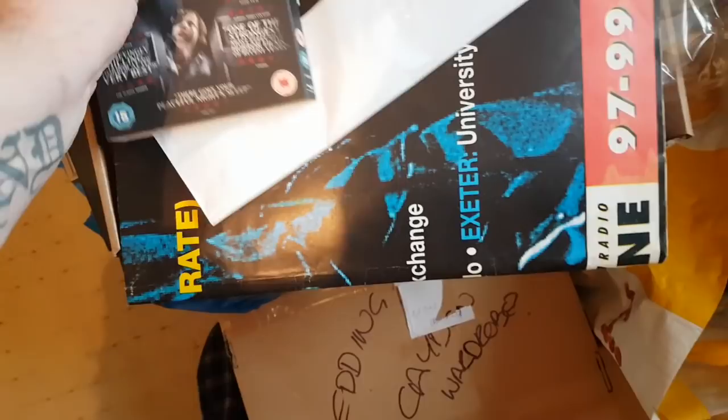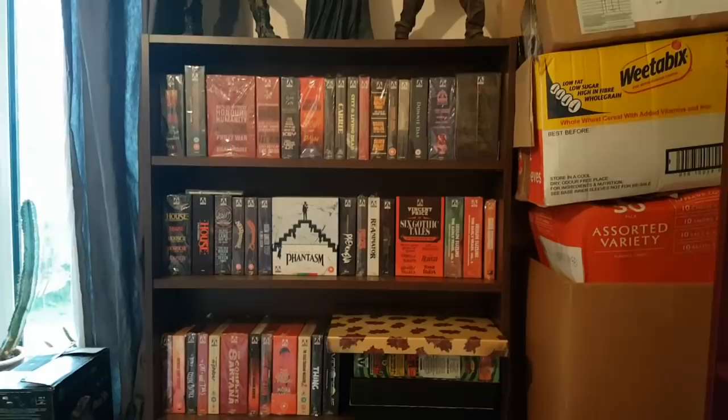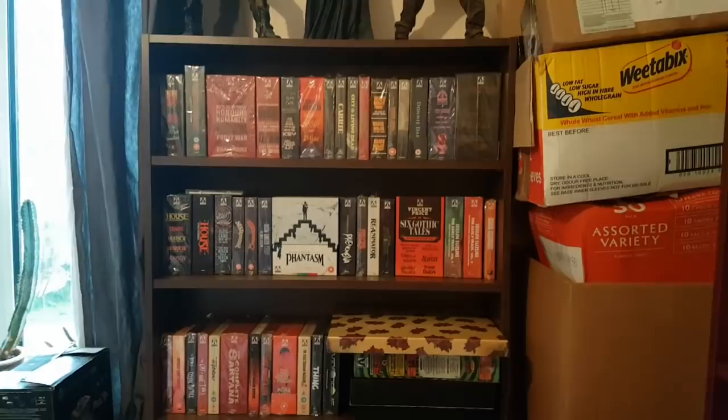Thanks for watching — thankfully I didn't damage anything. Yeah, that's all my box sets. Just something I thought I'd do to keep my videos coming. Thanks to all my new subscribers and everyone who keeps commenting on my videos, I really appreciate it. Next one I might do is my steelbooks.